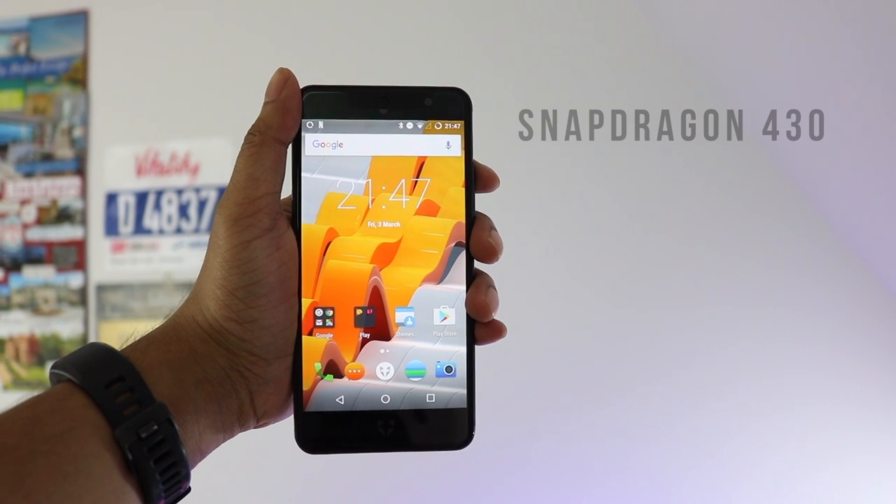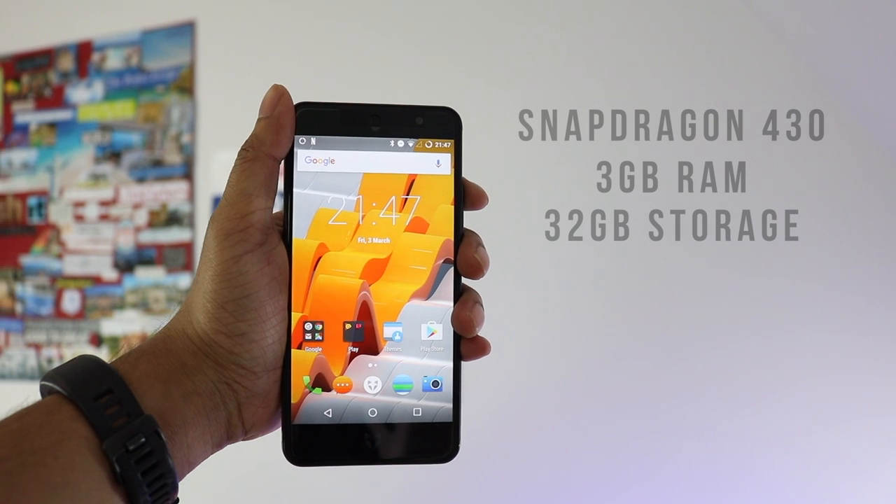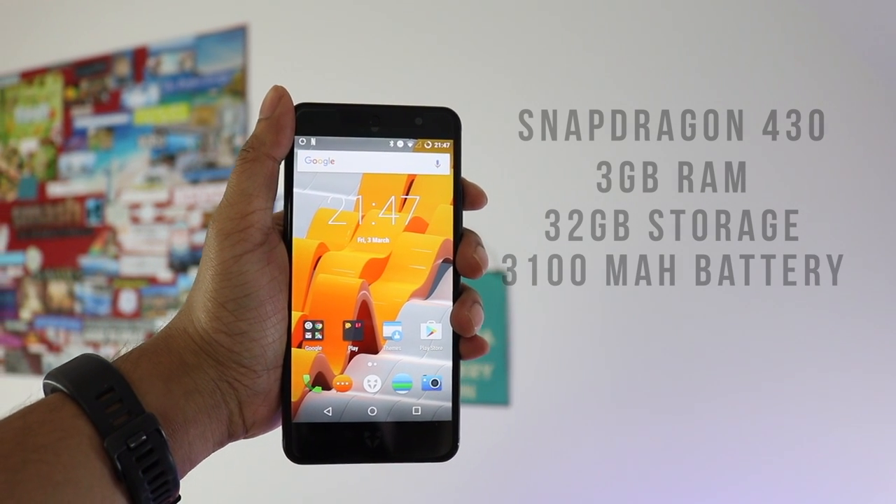On the inside, this phone has some reasonable specs considering the £220 price tag. It has a Snapdragon 430 processor, 3 gigabytes of RAM, 32 gigabytes of storage, and a 3100 milliamp-hour battery — 400 milliamp-hours bigger than its predecessor. It also supports Qualcomm Quick Charge 3.0, meaning you can get 75% charge in just 55 minutes, handy if you need some battery in a pinch.